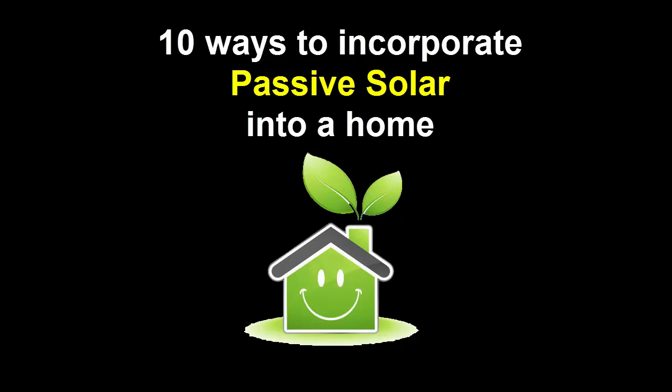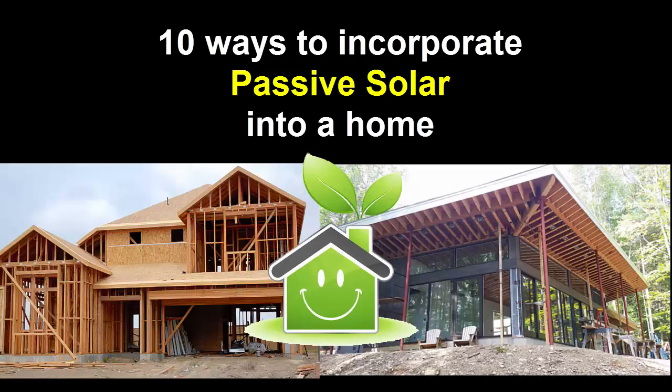Here are 10 ways you can incorporate passive solar. If you're not building a new home from scratch, you may not be able to take advantage of all of these, but the more you can do, the more you'll save.